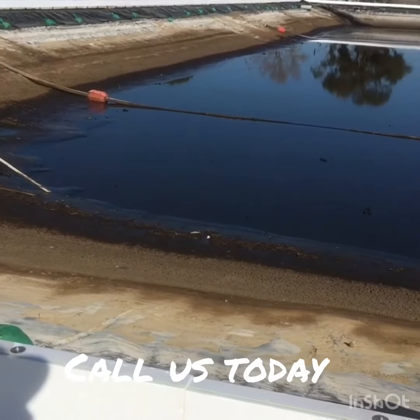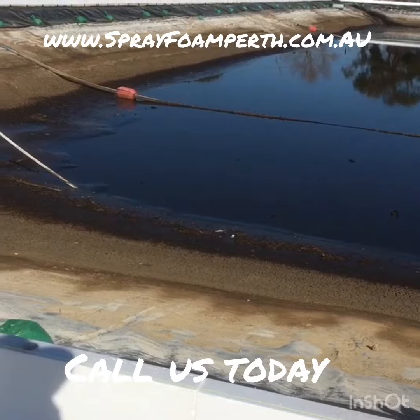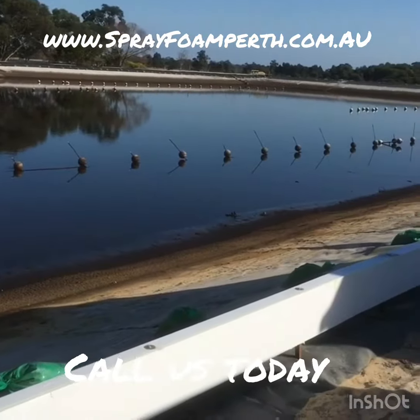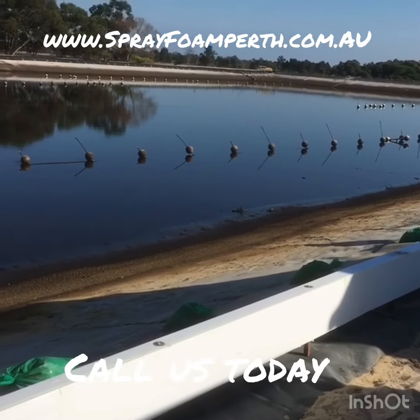When this is done it will hold another 8 million litres of water — so I've been told this lake will. It's actually three quarters of a kilometer long all the way around.